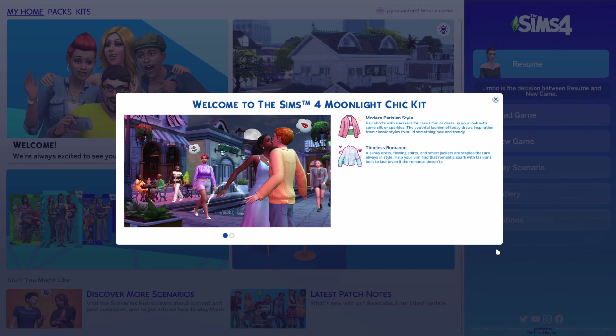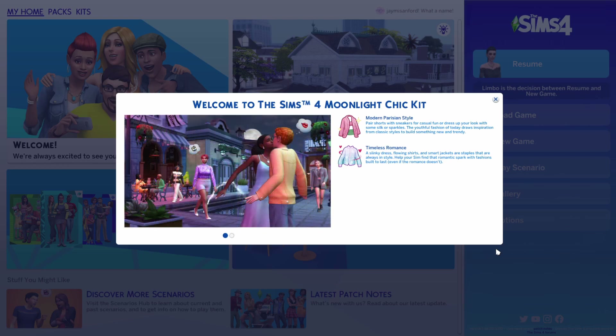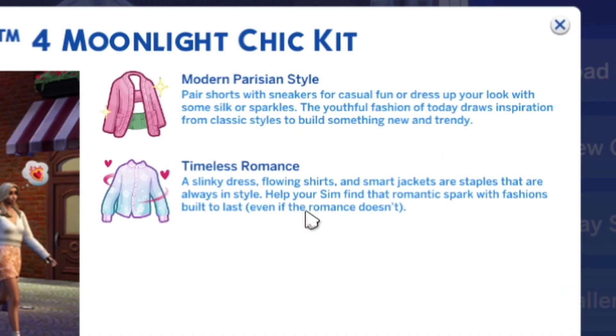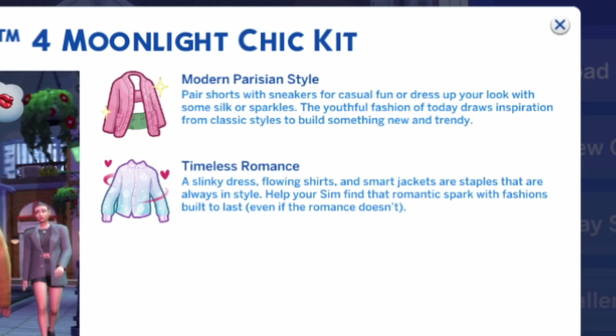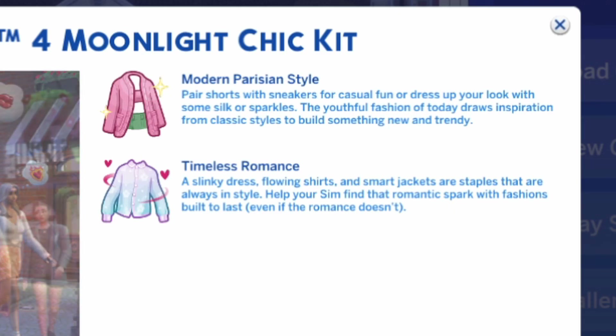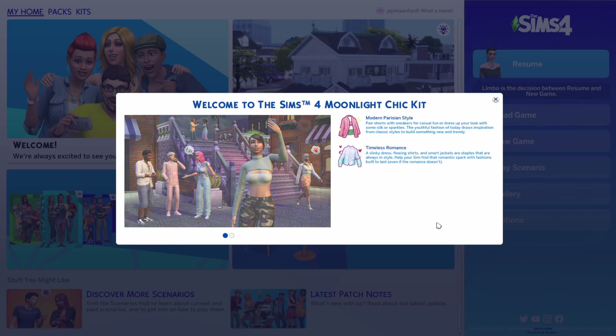Hello everyone and welcome back to my channel, I hope you are all doing well! We have everything coming out today - I went in and I have to work at three and I'm running to try and get this out, so let's just get right into it. We got the Moonlight Chic Kit. Welcome to The Sims 4 Moonlight Chic Kit - modern Parisian styles, pair shorts with sneakers for casual fun, dress up your look with silk or sparkles. Timeless romance - a silky dress, shirts and smart jackets are staples always in style. Help your Sims find the romantic spark with fashions built to last, even if the romance doesn't.